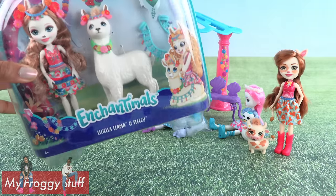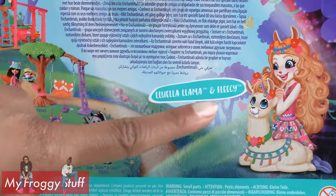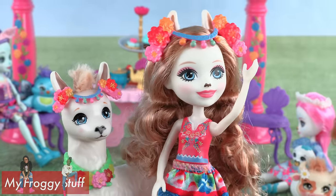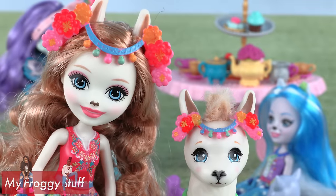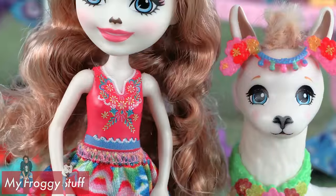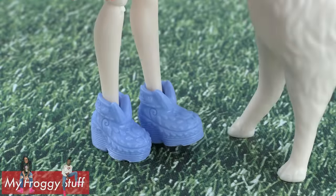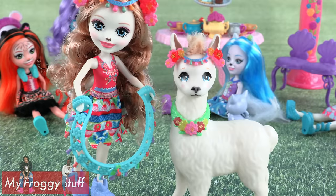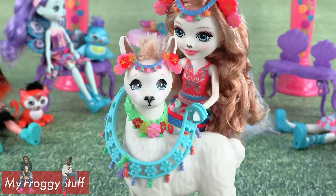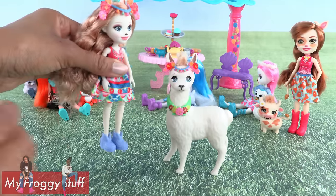Good thing we have Luella Llama and Fleecy. She doesn't have a little description on the back, but that won't stop these two from making an entrance. Luella has llama ears and hair accessories to match Fleecy, a floral top and a brightly colored skirt. She wears lavender shoes and she comes with two accessories to decorate Fleecy — this is gonna be so cute on you!